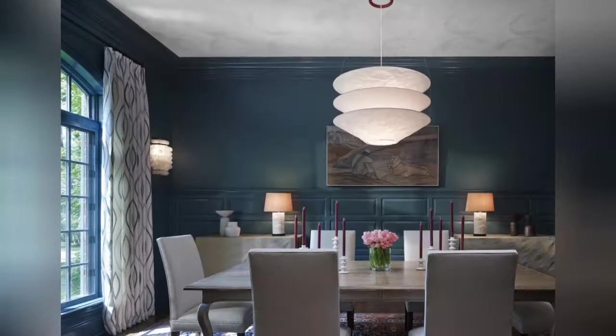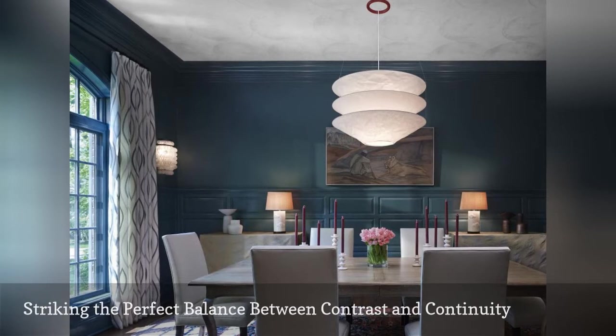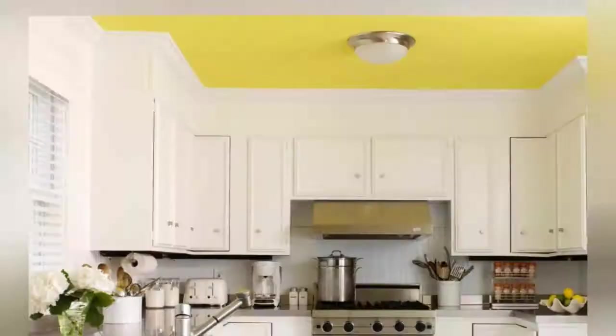Striking the ideal balance between continuity and contrast is of the utmost importance to Chicago-based interior designer Mitchell Channon. He said it is key to infusing a space with visual interest and bold personality.